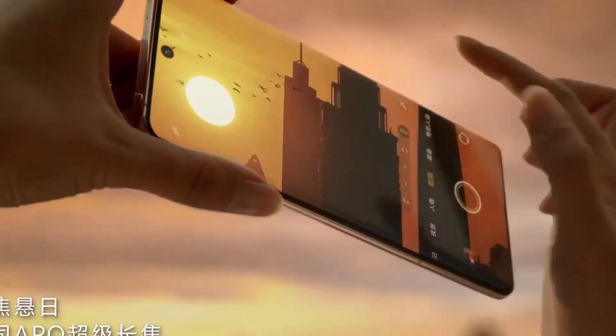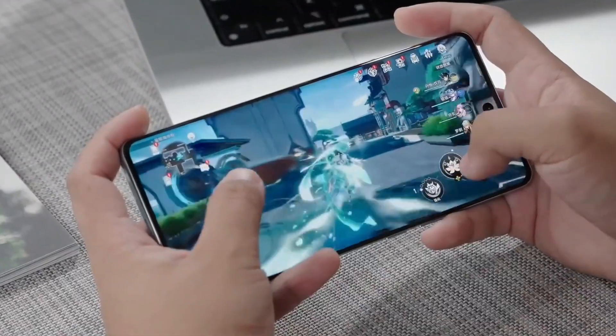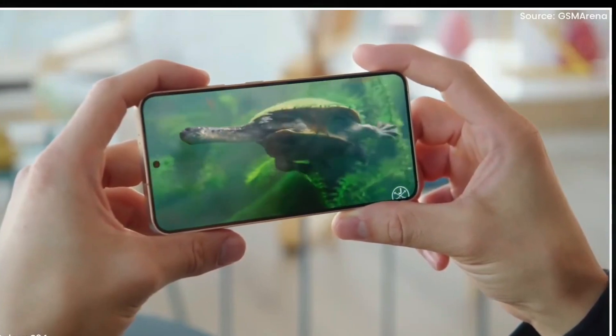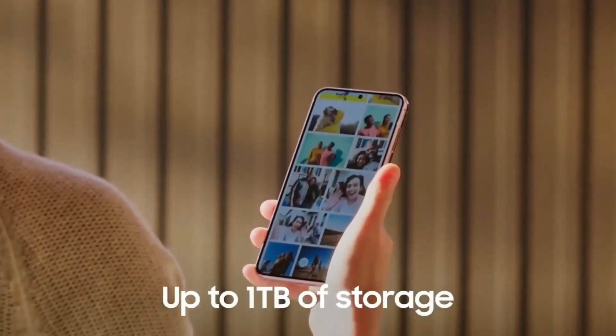The Vivo X200 Ultra 5G can be launched between ₹32,999 to ₹37,999. But with a discount of ₹1,000 to ₹3,000, you will get this mobile from ₹31,999 to ₹34,999 with an EMI of ₹1,000.